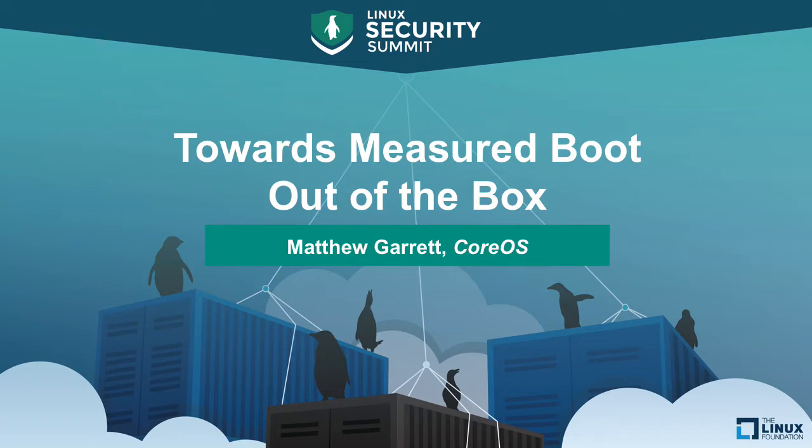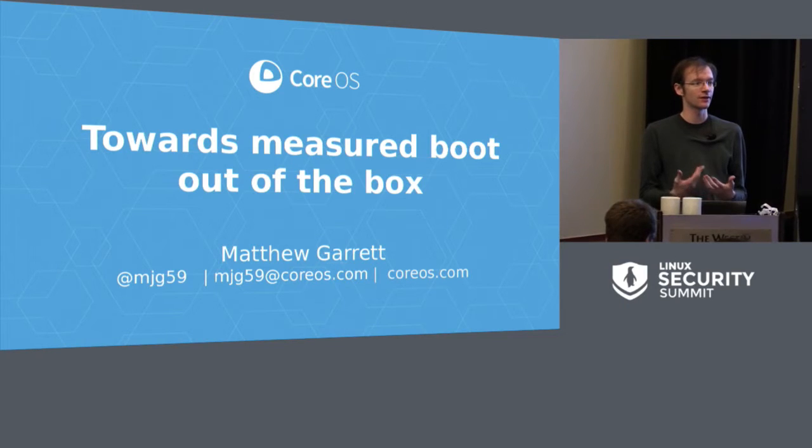My name is Matthew Garrett. I work at CoreOS. I've recently been concentrating primarily on security work, and part of that is a focus on trusted computing and measured boot. I'm going to be talking about some of the work we've done on making this work out of the box, what still needs to be done for this to be generally useful, and why we care.